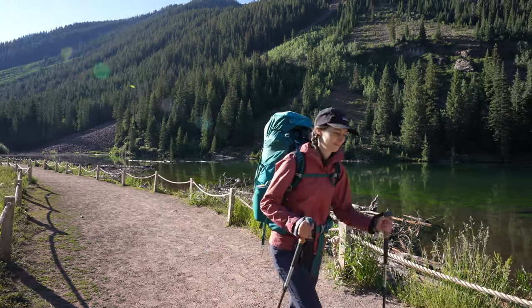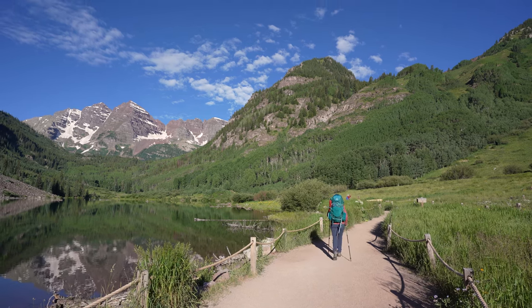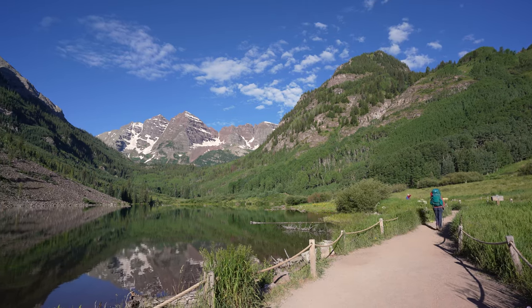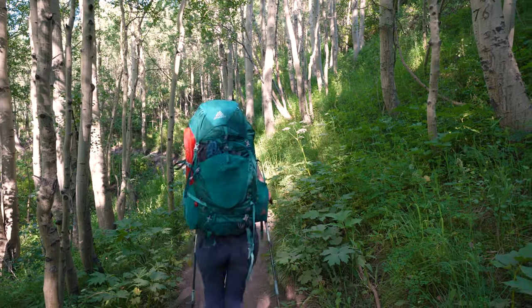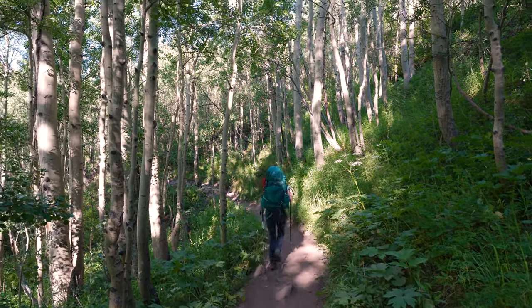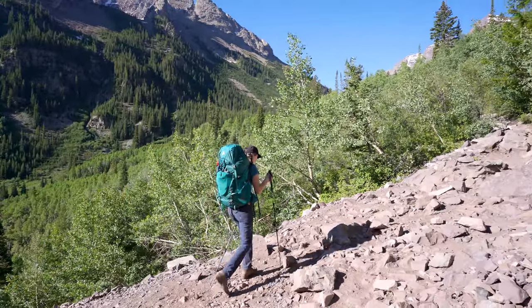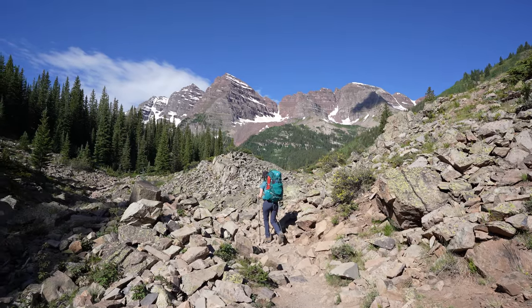We hiked Four Pass Loop in Colorado in July of 2023. It's a 41.4 kilometer loop with 2,363 meters of total elevation gain. We started the hike around 6:30 a.m. and it was nice and quiet, not too many people on the trail. We had camped in Aspen the night before and parked at Maroon Bells that morning. Four Pass Loop goes over four mountain passes, where it gets its name, and it is within the Snowmass Wilderness Area.